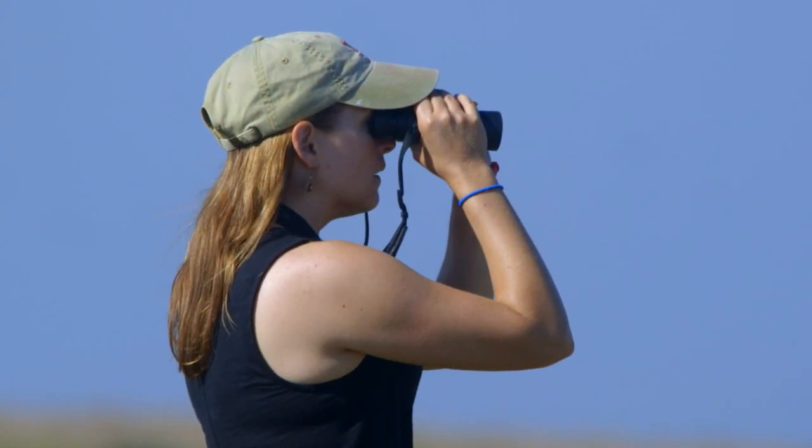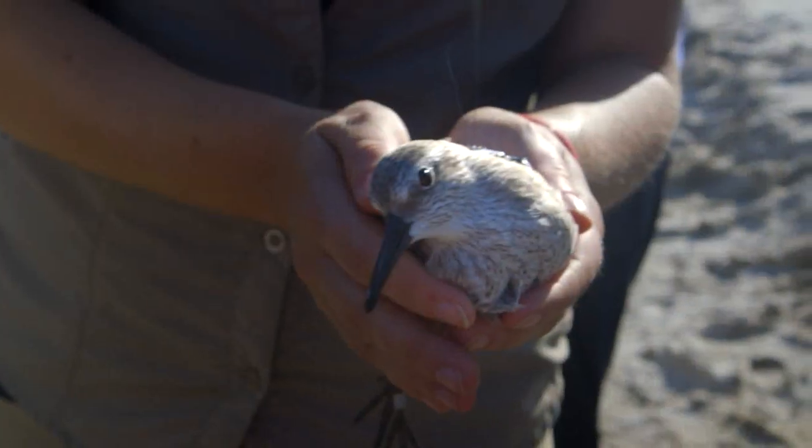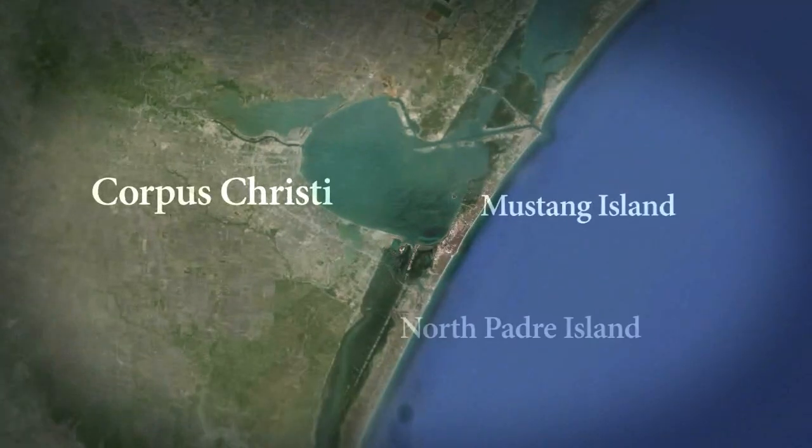We're studying the migratory connectivity of the black-bellied plover, the long-billed curlew, the red knot, and the marbled godwit here on the south coast of Texas.